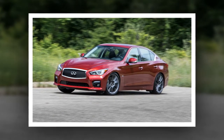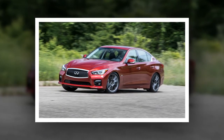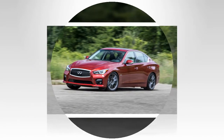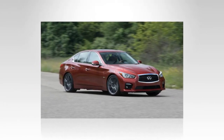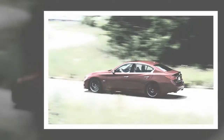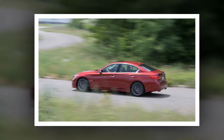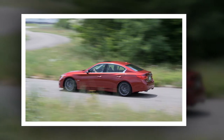The so-called VR30 comes in two strengths: 300 horses for the entry model and 400 for the Red Sport. The two versions are fundamentally identical and share the same block, heads, and turbochargers. Along with higher capacity intercoolers, the 400 HP unit's turbochargers spin at up to 220,000 rpm — a speed Infiniti says is the fastest of any production V6. They push 14.7 psi of boost.